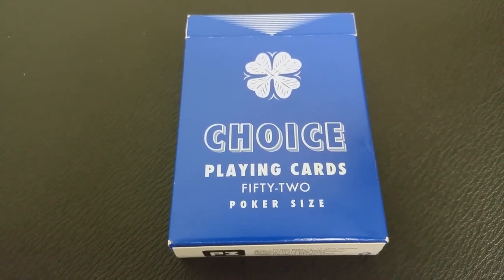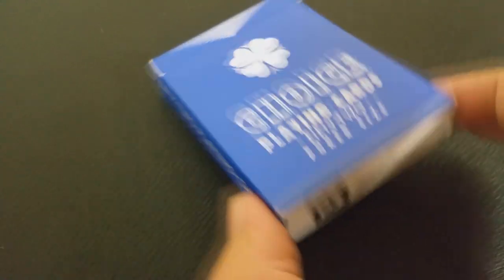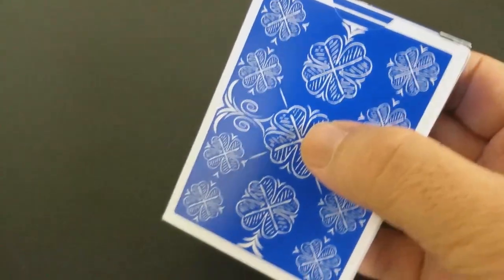It's gonna feature all the classic Arco faces and the deck includes three jokers, a double backer, and a custom ace of spades, all coming together in this beautiful tuck box. And if you like this, you better pick it up because only 2,000 decks were printed.